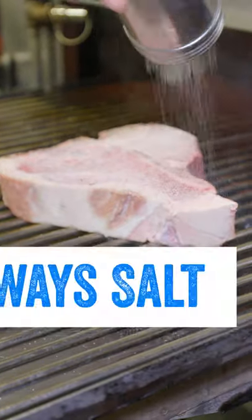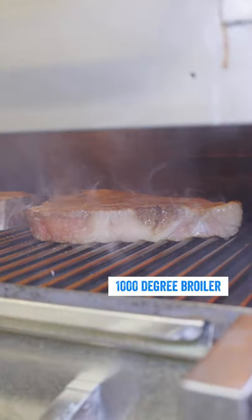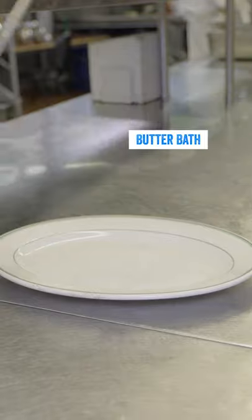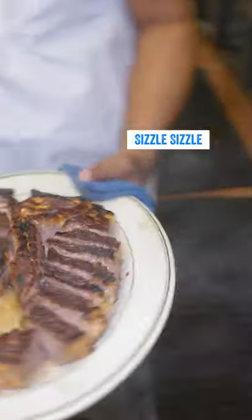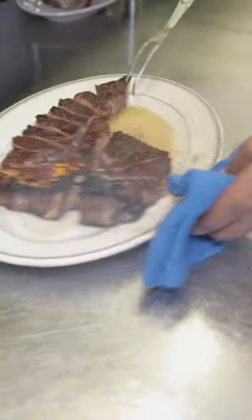Salt — always salt. And then it's actually cooked in a thousand-degree broiler. Butter. Halfway through cooking it's pulled out, plated on some butter, and then cut up into pieces before finishing back in the oven. And that sizzle sizzle lets you know it's good.